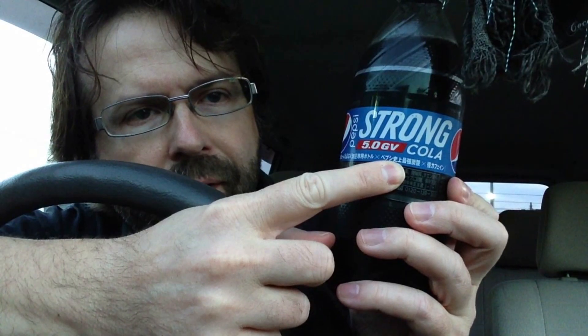And also, to wash down those Pringles, I also got this drink here. This is the Pepsi Strong Cola 5.0 GV. Now, you want to take a guess what GV stands for? If you guessed gas volume, you're correct — 5.0 gas volume. It's got extra gas. They pumped in, I guess, five times the extra gas. So let's crack it open — we're hoping for a nice pop sound with all that gas in there, and we'll see how it is.